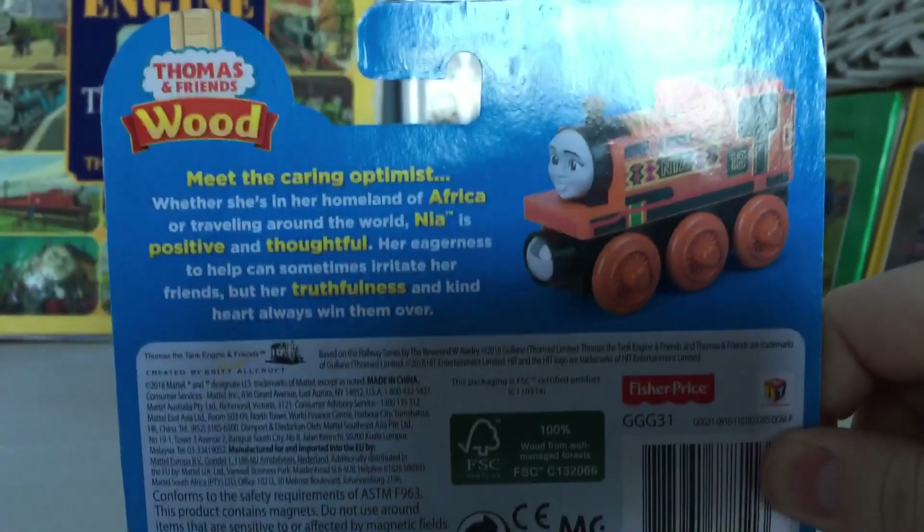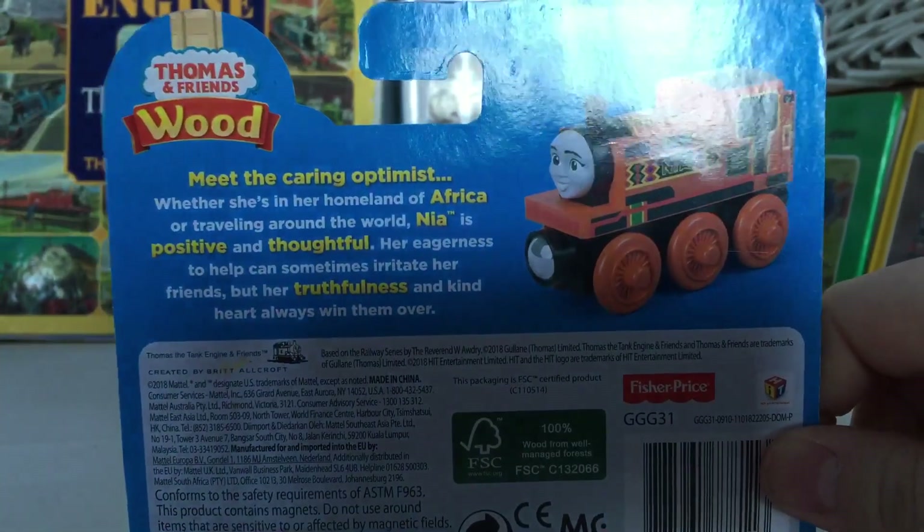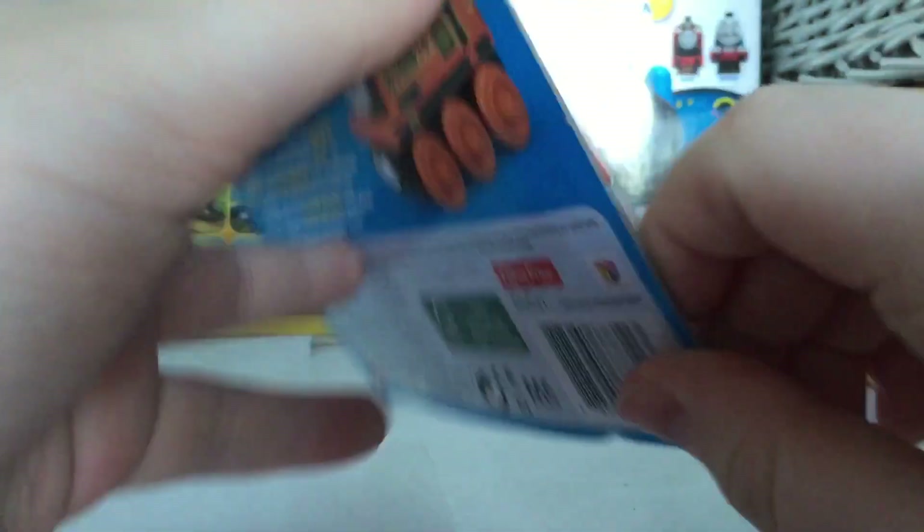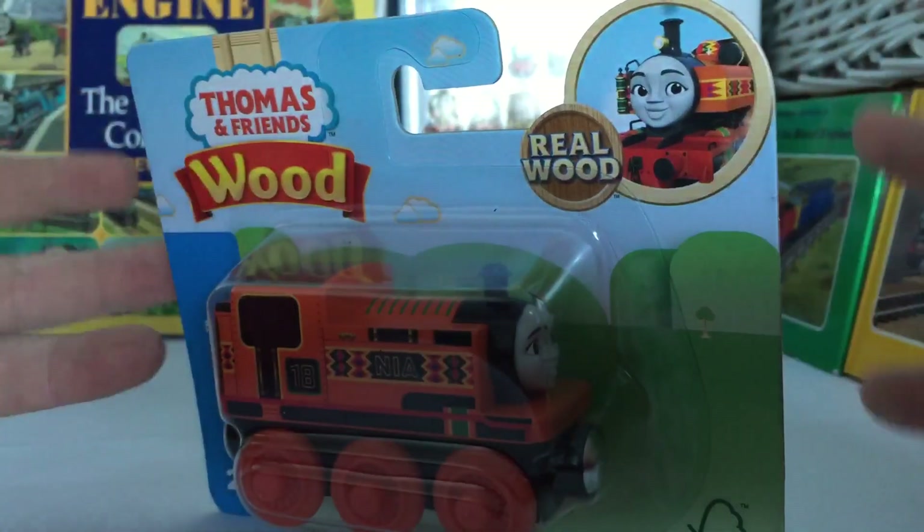You could choose from Hero, Thomas, Percy, Merlin, Yong Bao, and Nia. I got Nia because there isn't a wooden railway version of her, and this is going to fit in perfectly with my wooden railway collection.